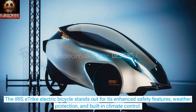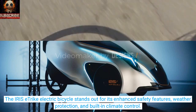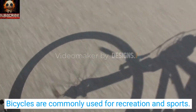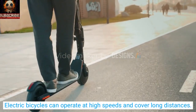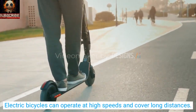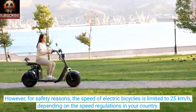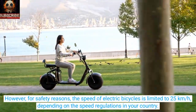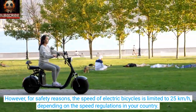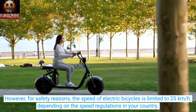The Iris E-Trike electric bicycle stands out for its enhanced safety features, weather protection, and built-in climate control. Bicycles are commonly used for recreation and sports. Electric bicycles can operate at high speeds and cover long distances. However, for safety reasons, the speed of electric bicycles is limited to 25 km per hour, depending on the speed regulations in your country.